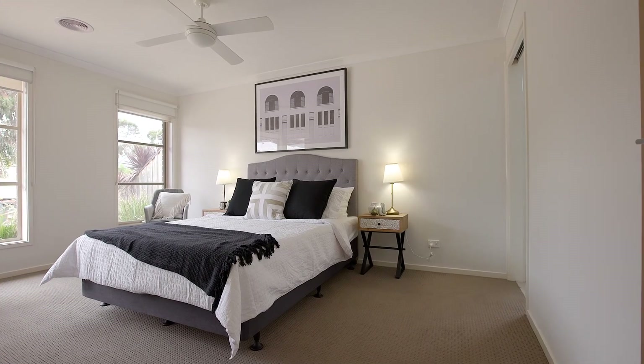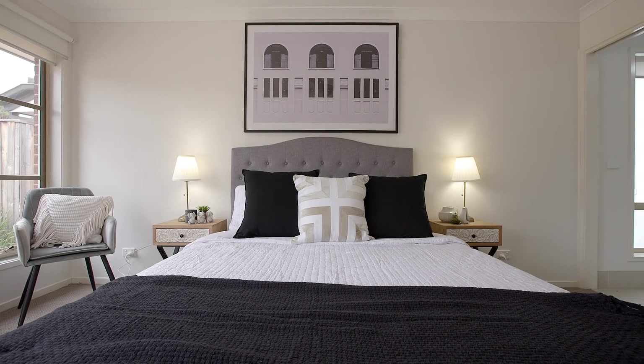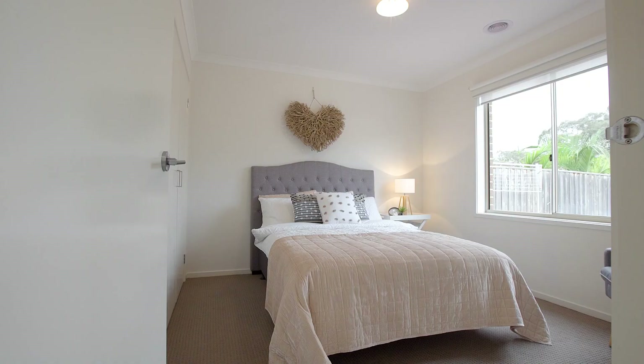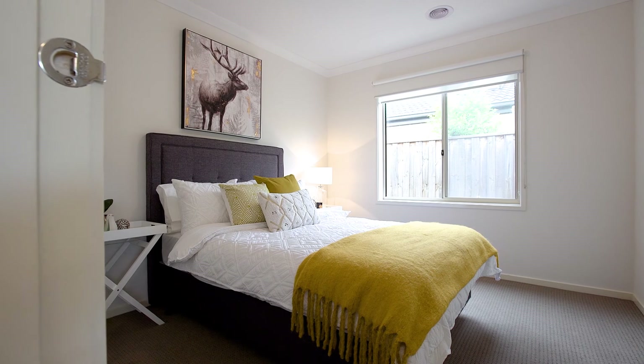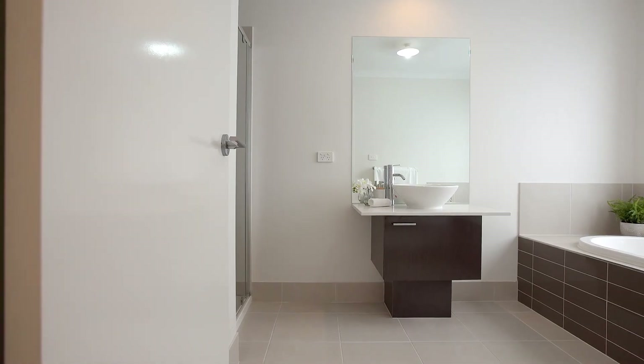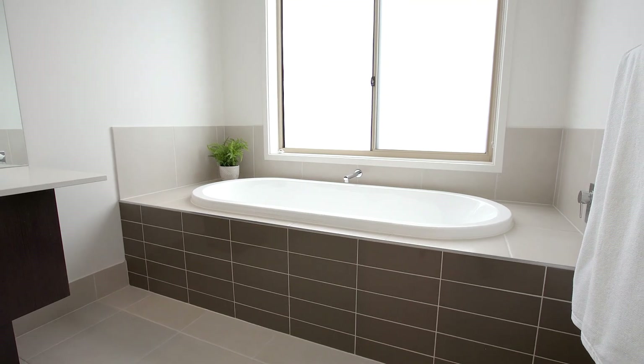The home itself offers three good-sized bedrooms, master with walk-in robe and ensuite, a further two bedrooms which share a central bathroom with separate toilet, and the most beautiful open plan concept living space with such large bright-filled windows which really open up and just make this such a great space.